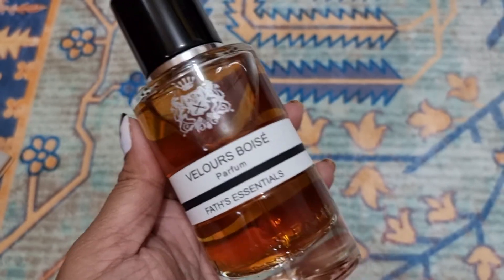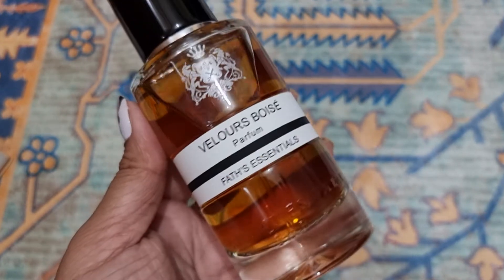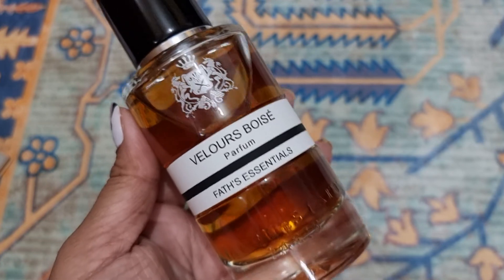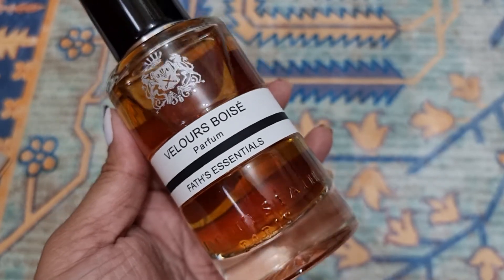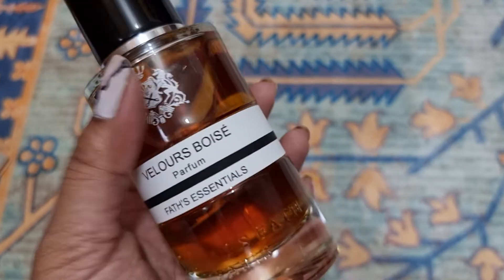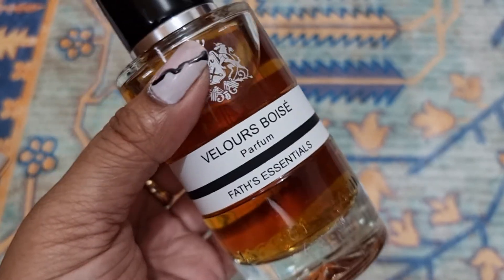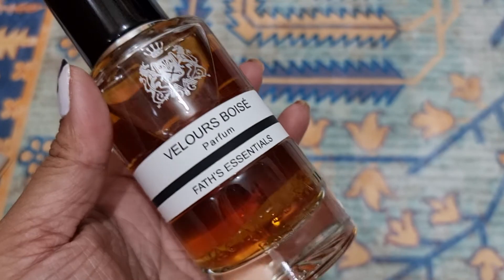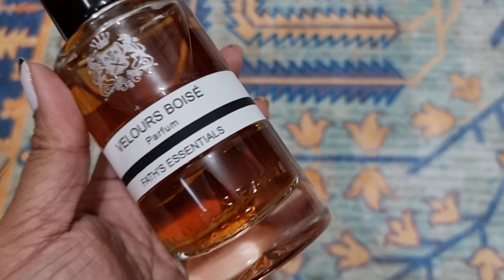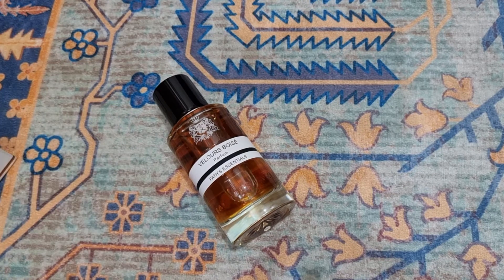I first heard about it from Brooklyn Fragrance Lover, who made a video probably six or nine years back — I might be wrong. He was actually reviewing the Green Water, which I think is the most sold bottle from Jacques Fath. At the time I thought this is a French brand and we don't get to buy French brands much in the USA — that was the problem.